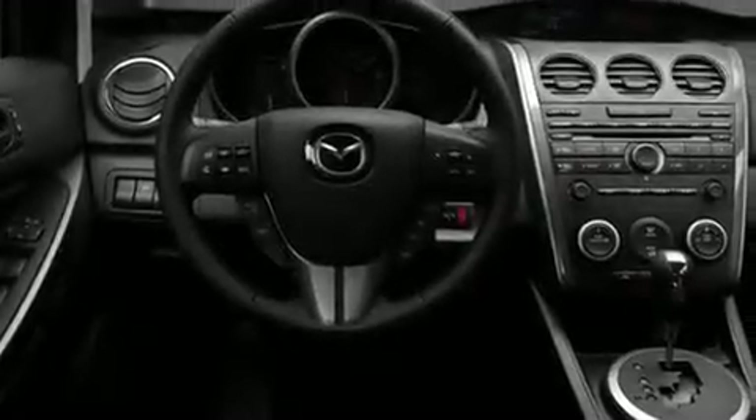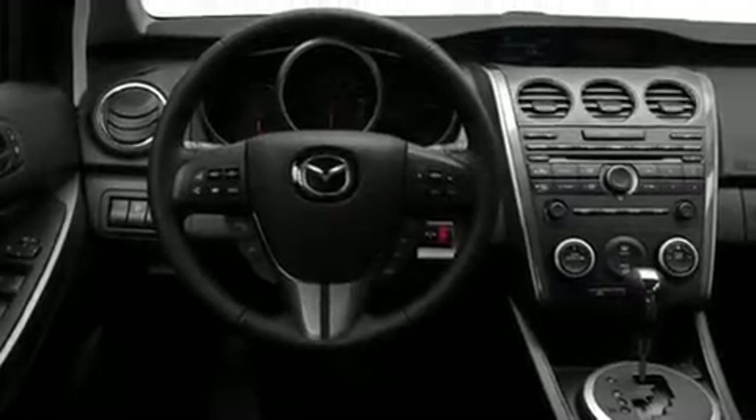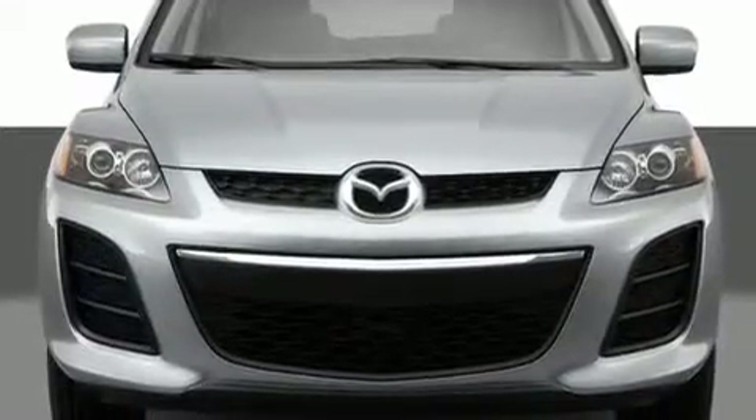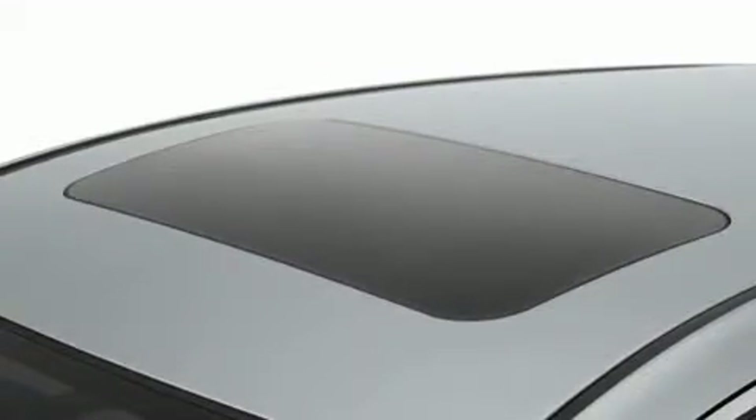Its top features include heater vents for rear seat passengers, cruise control, a rear window defroster, a CD player, a multi-link rear suspension, stylish 17-inch alloy wheels, a rear spoiler, a low tire pressure indicator, a keyless entry system, and an anti-theft protection system.